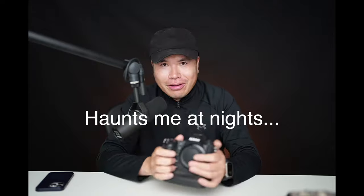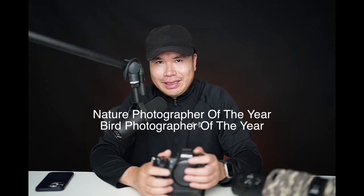I feel happy for my clients, but it still haunts me about the photos I've missed. With the Nikon, I'm much more confident in extreme weather that it can perform. By the way, my name is Tin Man Lee. I quit my nine-to-five job as a bioengineer to become a full-time wildlife photographer, and I've been honored to be invited as a judge for Nature Photographer of the Year and Bird Photographer of the Year.